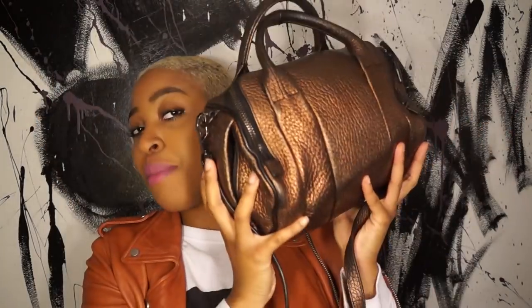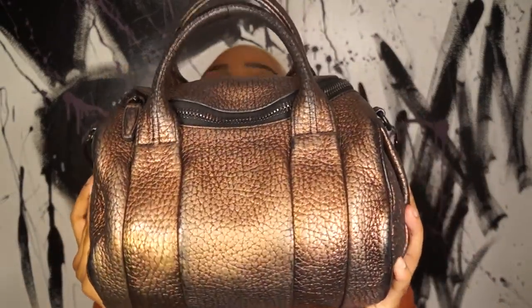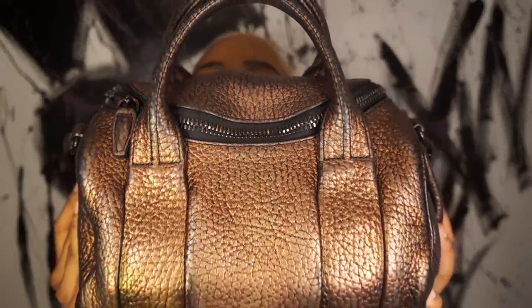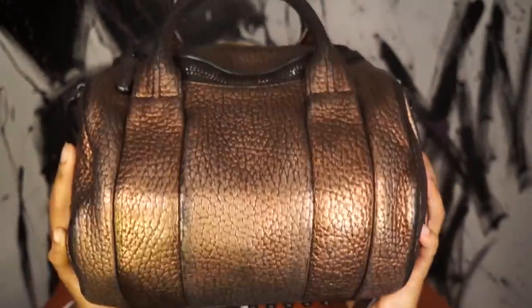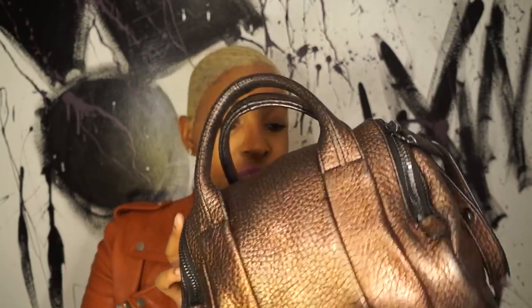Drum roll please — this is the bag! The Alexander Wang Rocky bag. Sometimes it gets mistaken for the Rock, but this is the Rocky — the miniature version. It's a limited edition color, kind of a goldie-bronzy iridescent. In certain lights you can see it's regular brown but with reddish and orange undertones. I love this bag.